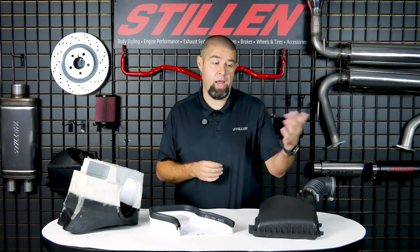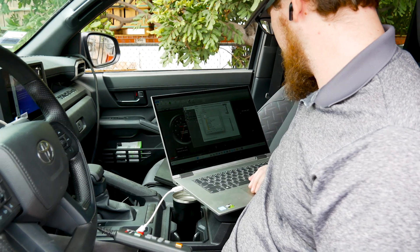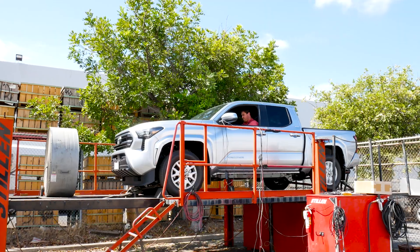Now, if you've got 100 octane fuel, that should be great, right? If 91 is good and 93 is better, 100 must be great. It's actually counterintuitive. Because 100 octane is even more resistant to burn — in order to optimize that fuel, you have to advance your timing significantly. If you're not doing that, the factory ignition timing is not calibrated for 100 octane fuel. So not only are you going to be wasting money — 100 octane fuel is $10 or $12 a gallon — you're actually going to be making less horsepower. There's no point in running 100 octane fuel unless you're able to calibrate your engine for that octane level.